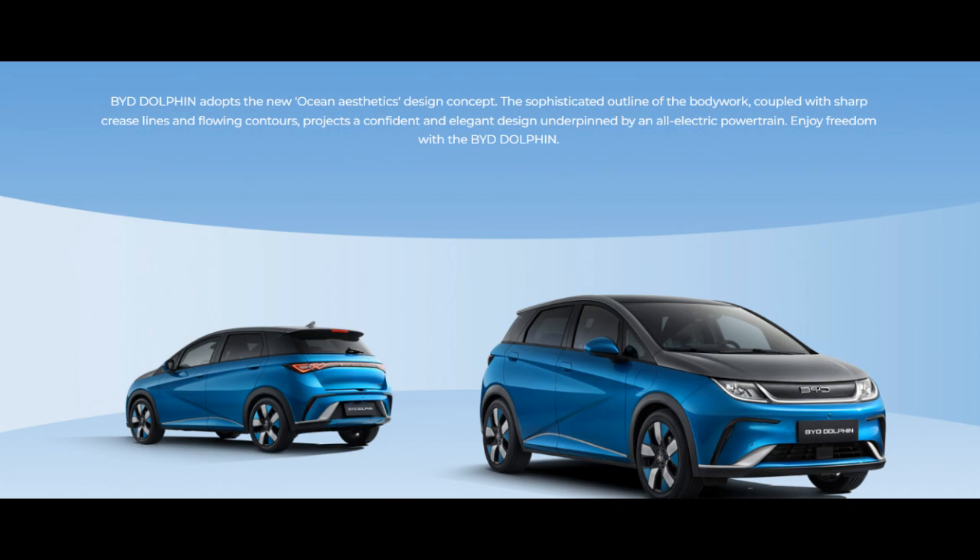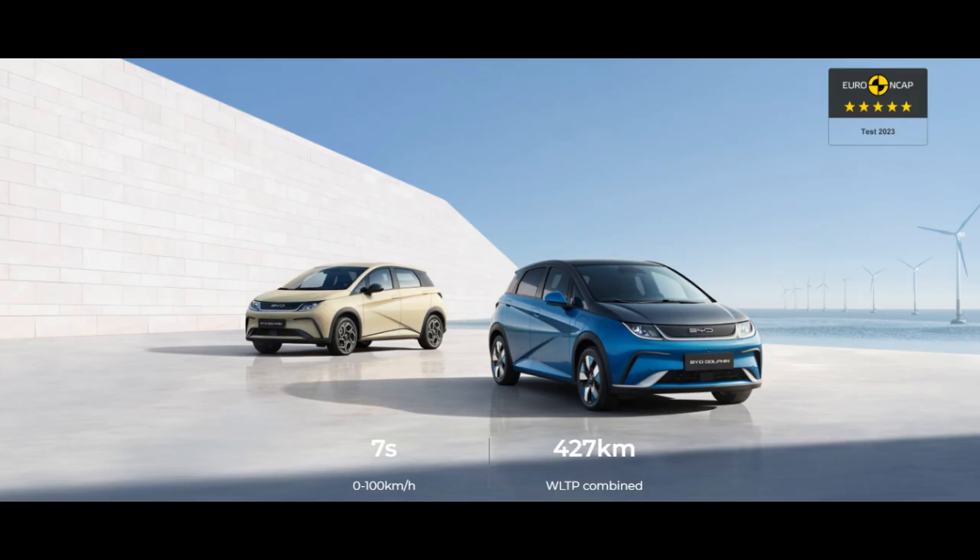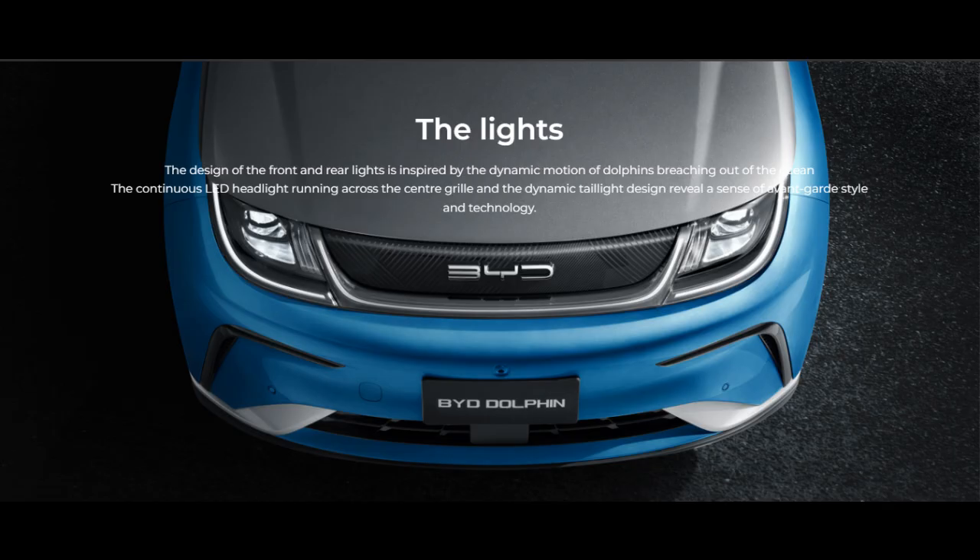Adding to its efficiency is the Dolphin's advanced regenerative braking technology. This isn't just a feature, it's a revolution — charging the battery while the car is in motion and extending the vehicle's range.